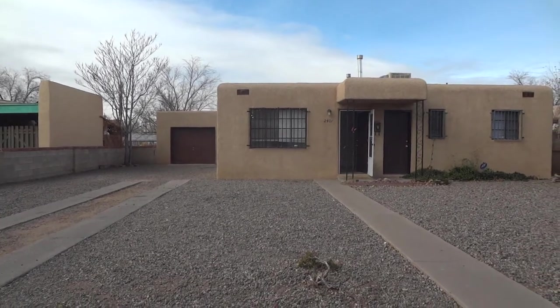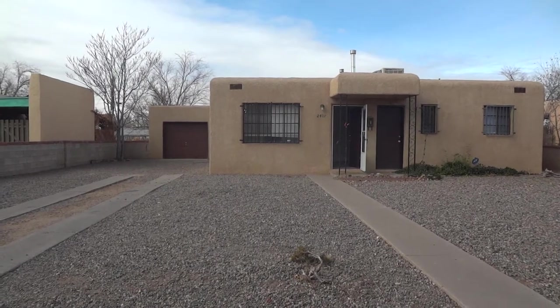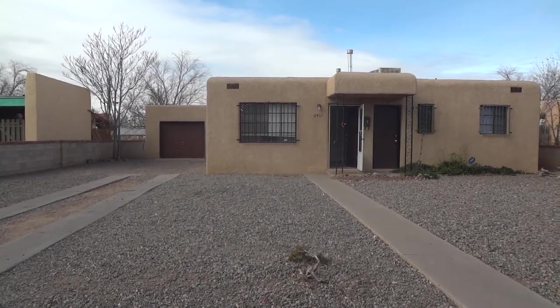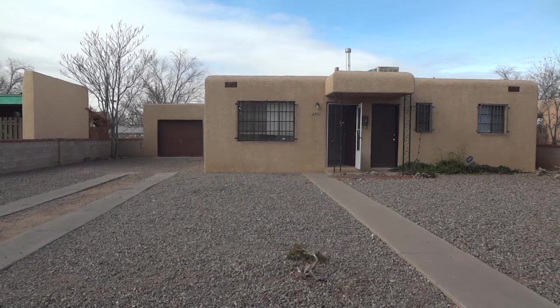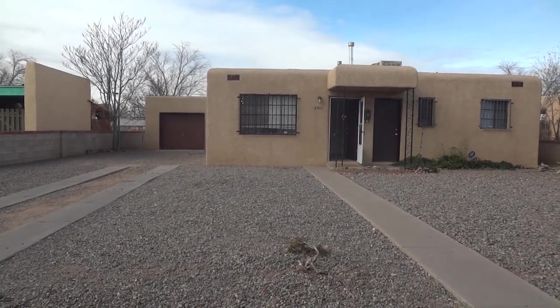Hi, welcome to Tyson Properties. We are in the Northeast Heights today at 2407 Elvarado. This is a three-bedroom, one-bath, one-car garage. It is an adobe. The front yard is zero-scape, as you can see.